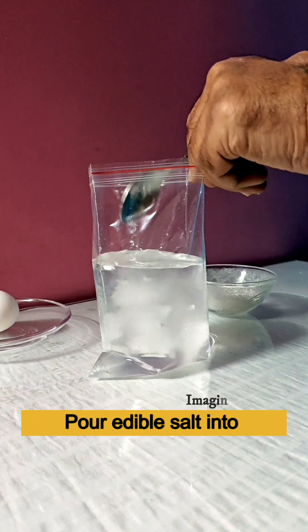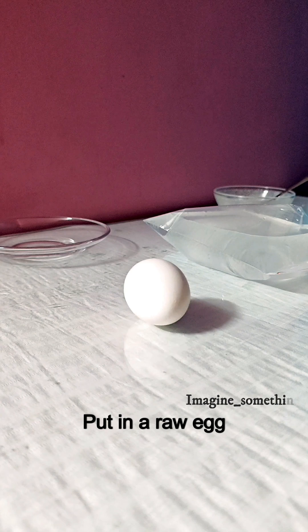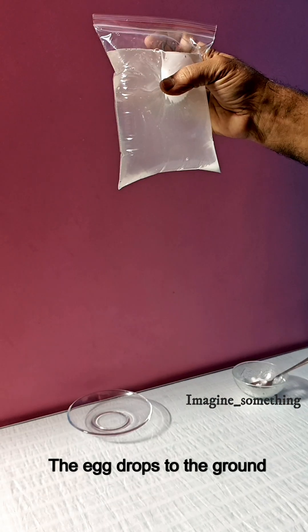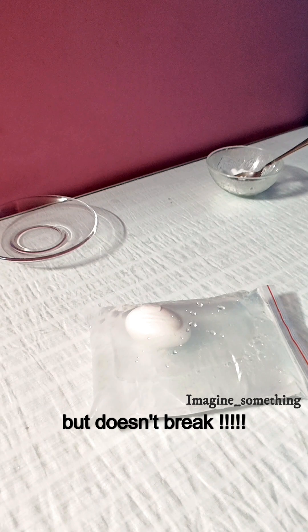Pour edible salt into a sealed bag with water. Put in a raw egg, pinch the bag closed and release. The egg drops to the ground but doesn't break. Why is this?